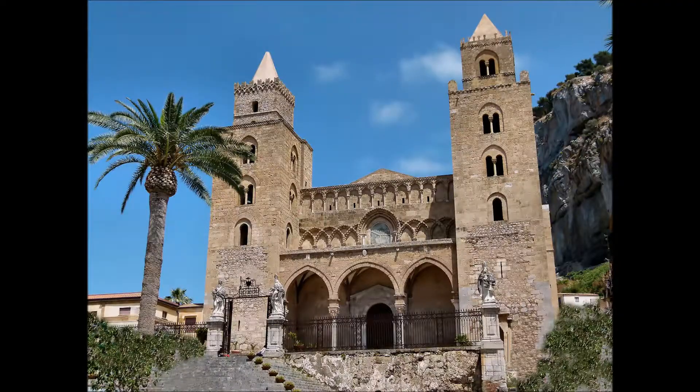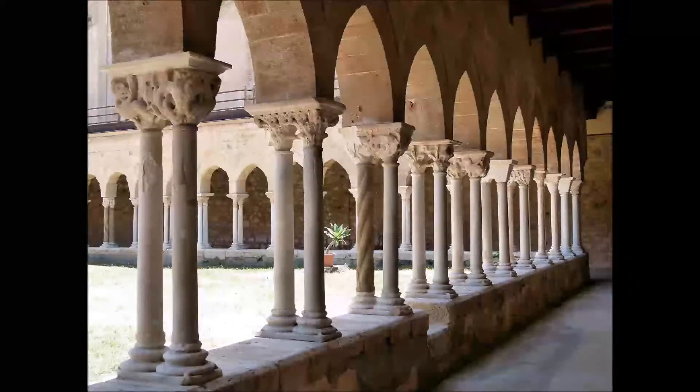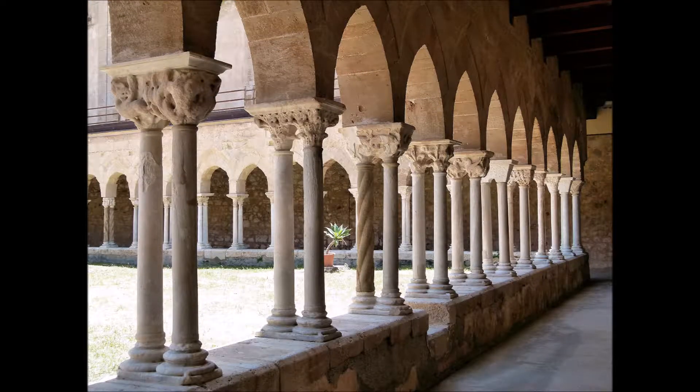La cattedrale, costruita dai Normanni, risale al 1131, come pure i mosaici che rivestono l'abside. A ridosso del lato sinistro, il Chiostro, importante testimonianza artistica del Medioevo siciliano.